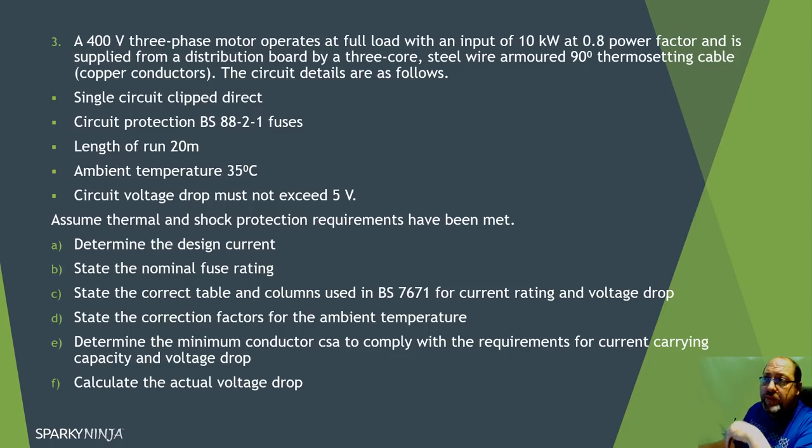Question three: a 400 volt three-phase motor operates at full load with an input of 10 kilowatts at 0.8 power factor, supplied from a distribution board by three-core steel wire armour 90 degree thermosetting cable, copper conductors. It's a single circuit clipped direct, protected by a BS 88-2 fuse, 20 metre run, 35 degree ambient, with a maximum volt drop of five volts. We'll follow the same calculation flow: Ib, In, It, Ca, Cg, Iz, and then volt drop.